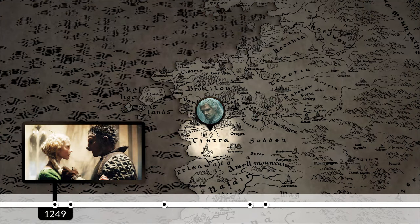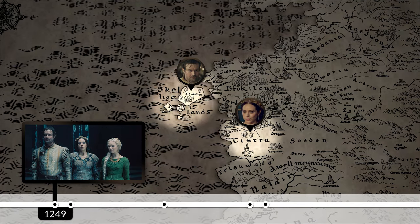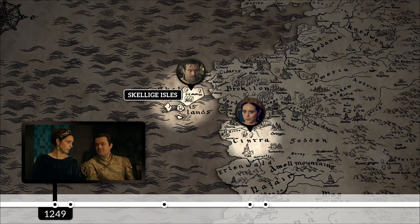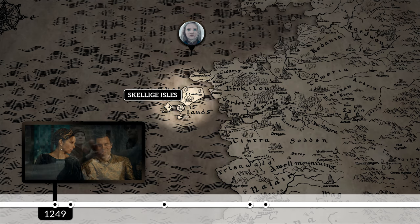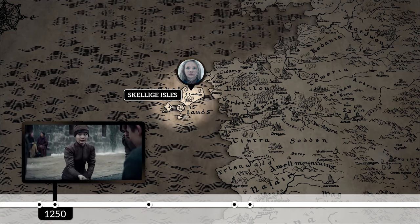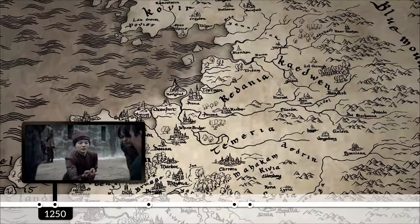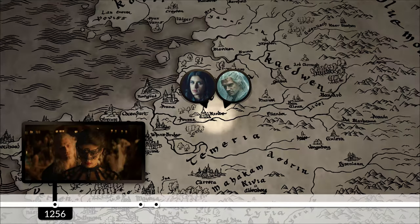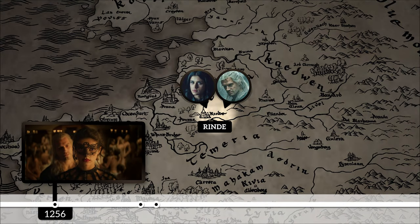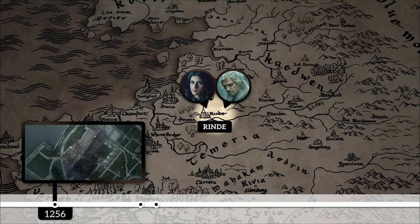That same night, not only did Pavetta marry Urcheon, but Calanthe also married Eist Tuirseach, which started a powerful alliance between Cintra and Skellige, where Eist is from. Queen Calanthe now had the Skelligan fleet at her disposal. In 1250, Princess Cirilla was born in Skellige. In 1256, Geralt and Yennefer had their first encounter in Rinde, where Yennefer was trying to be an off-the-grid mage and where she and Geralt had to deal with the Djinn. Rinde is a town in the northern kingdom of Redania.